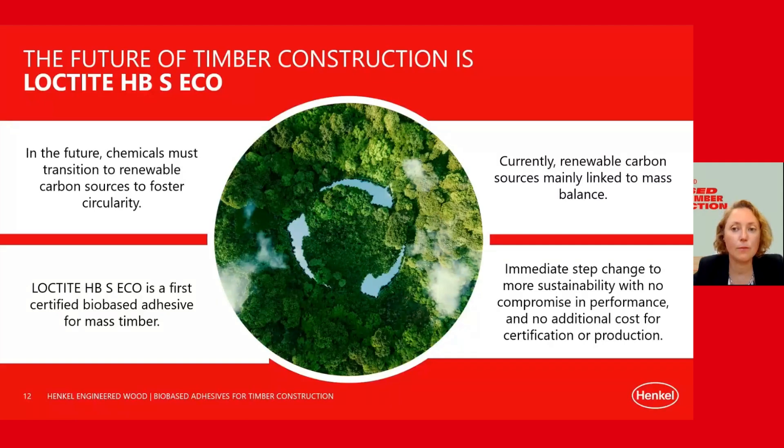To summarize: in the future, the chemical industry needs to switch to renewable carbon sources to foster circularity, and right now renewable carbon sources are mostly linked to the mass balance approach. The Loctite HBS Eco line is the first of its kind — a certified bio-based adhesive for mass timber production — enabling an immediate step towards greater sustainability with no compromise in performance and no extra costs for certification or adaptation of manufacturing equipment. We believe the future of sustainable timber construction is the future of HBS Eco.